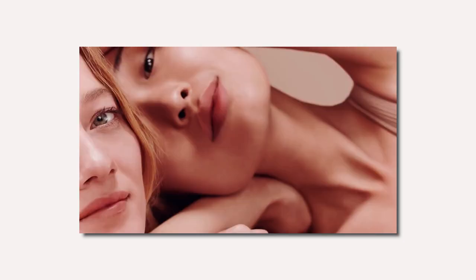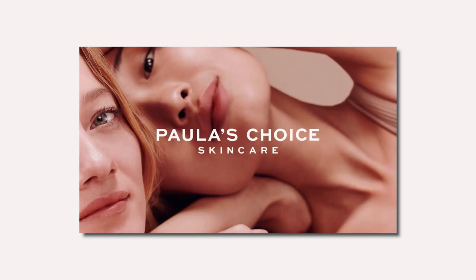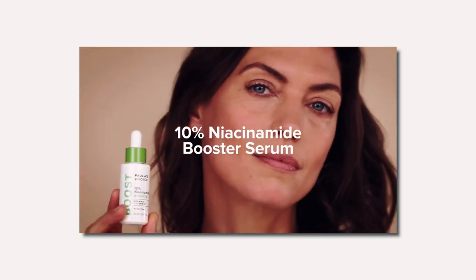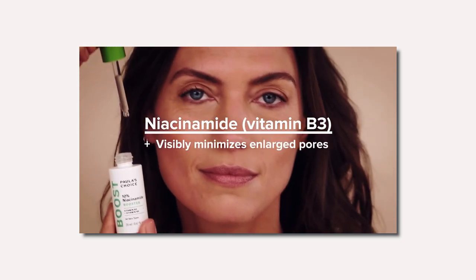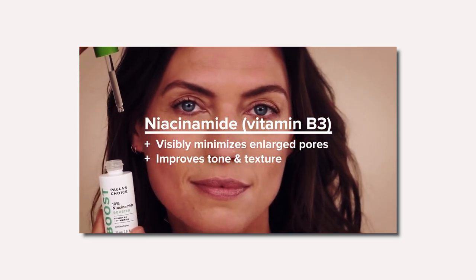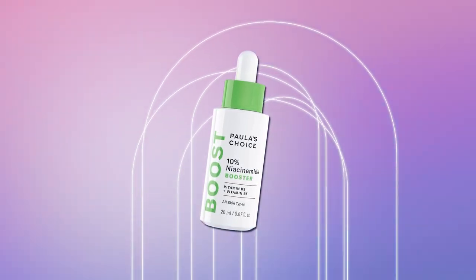Paula's Choice is a skincare brand known for its science-backed, research-driven approach to formulating their products. The niacinamide serum is a popular choice among skincare enthusiasts because of its effectiveness in improving the overall health and appearance of the skin. In this video, we share how to properly use this skincare product in your routine.